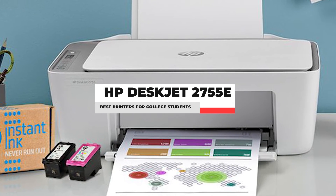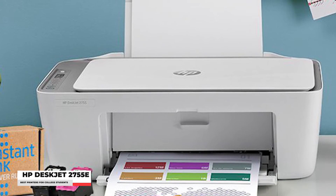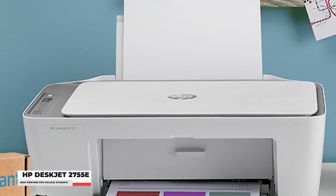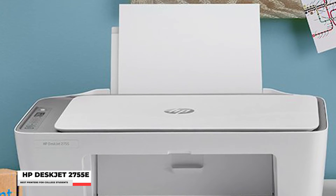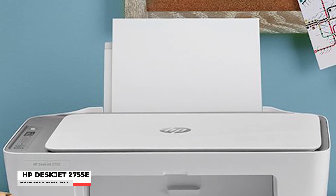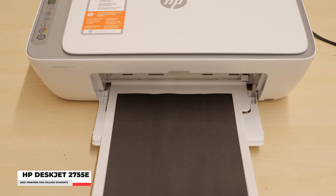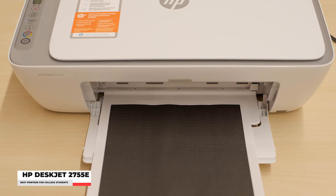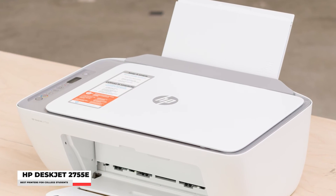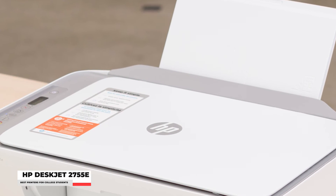Number 4: HP DeskJet 2755E All-in-One Printer. Another printer featured on this list is a more budget-friendly option. It has a very compact design and provides multiple features including print, copy, scan in color, as well as mobile or wireless printing. Since it's also HP, you can use the HP Smart app for high-quality scanning as well as other printing features directly from your smartphone. You can even connect your printer via Bluetooth seamlessly.